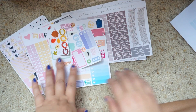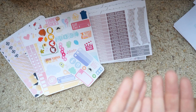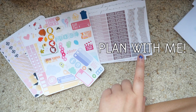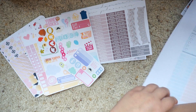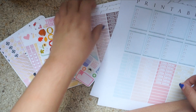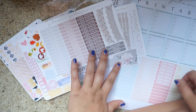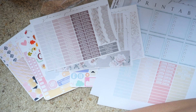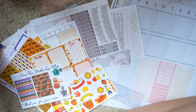I hope you guys enjoy seeing what I got. Be sure to click on the annotation so you can go and see the plan with me that I'm about to film right now. I hope you guys enjoyed this video - if you would like to see more planner videos, go ahead and give this video a thumbs up. I would love to do more when I have time. I'll see you guys very, very soon and I hope you have a great day. Bye.